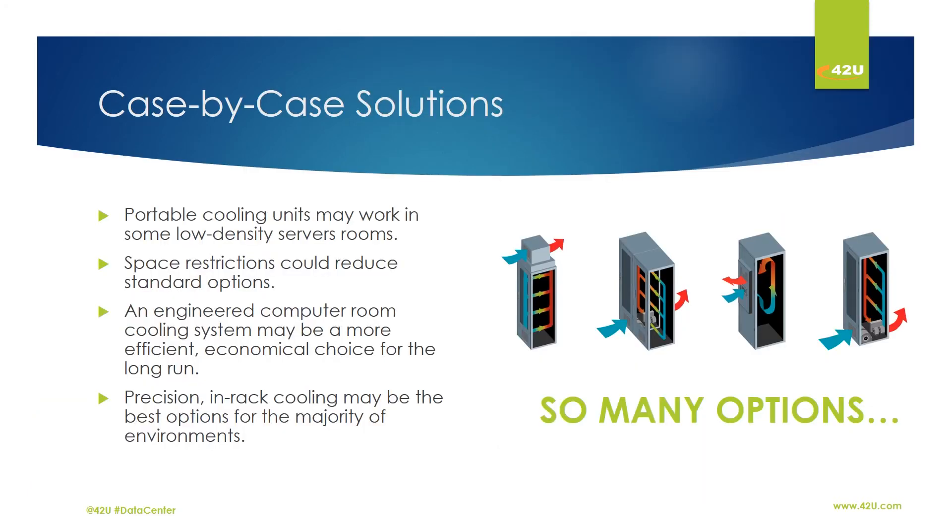Portable cooling units may work in some low-density server rooms, while others may be too space restricted. In some cases, an engineered computer room cooling system may be a more efficient, economical choice in the long run, while precision in-rack cooling may be the best option in others.